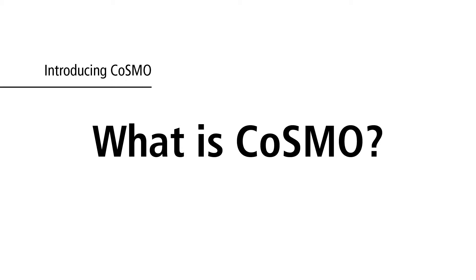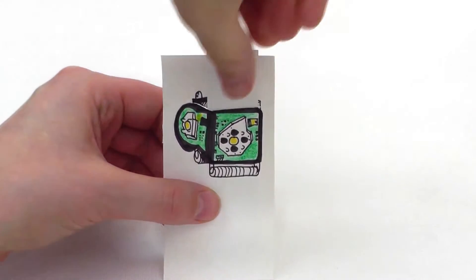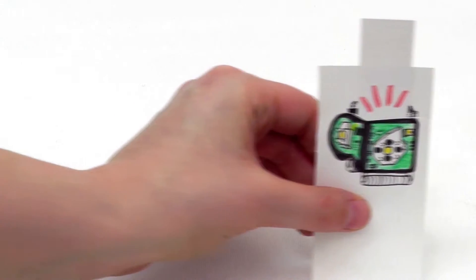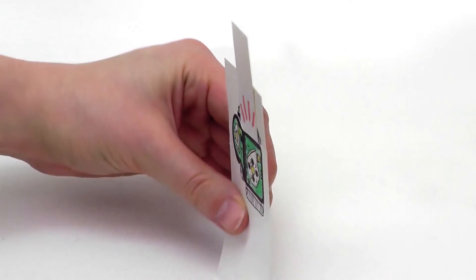What is COSMO? This is one of 60 COSMO robots. Due to integrated motors and several sensors, it is able to operate completely autonomously, which means it can move on a flat surface and scout the environment on its own.